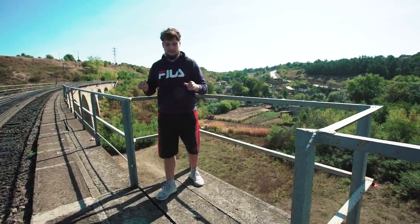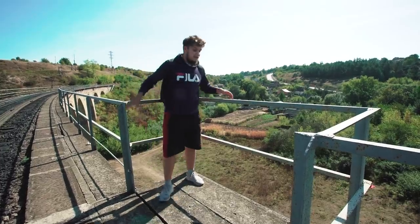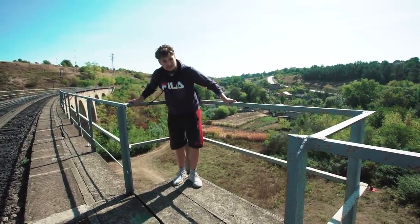It is forbidden to walk here. But even if someone comes, there are safety islands, on which I am now standing.